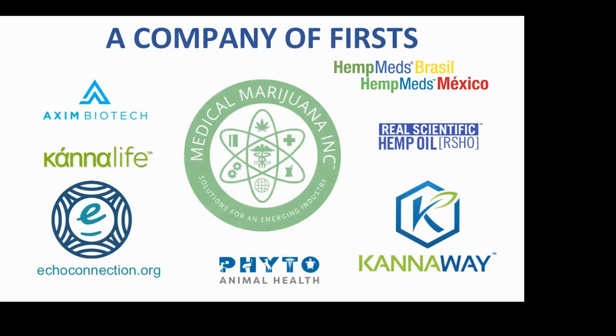At six o'clock on the clock is Phyto Animal Health — another subsidiary — because every animal has an endocannabinoid system. Echoconnection.org is a 501(c)(3) that is our mission; we supply funds to parents of children with horrendous medical bills suffering from epileptic seizures. Currently 92 families are being totally supported. We give a portion of what we make to Echo, and Echo helps those families. Axiom Biotech is a research laboratory in the Netherlands carrying on research 24/7.